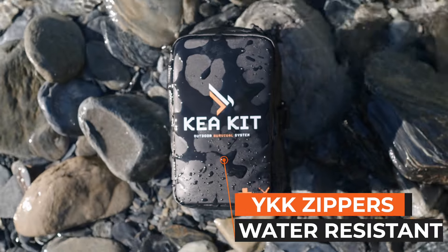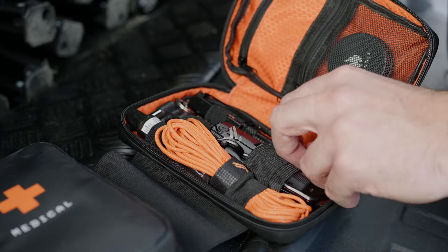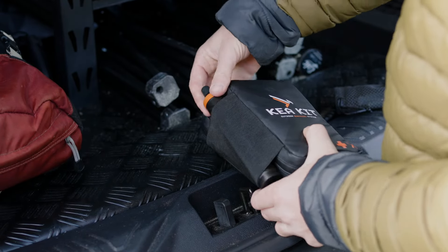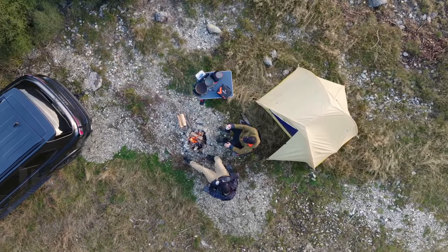A durable exterior and water-resistant YKK zippers means your gear is always protected against the elements, and our new gear packs and tools give you the freedom to customise the CareKit to suit your adventure.